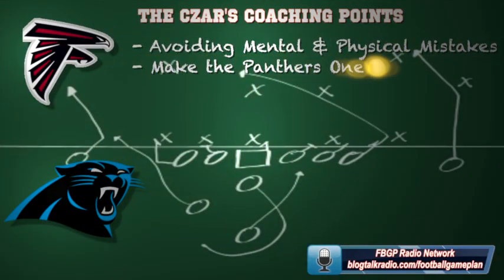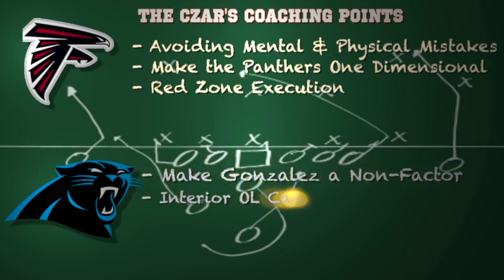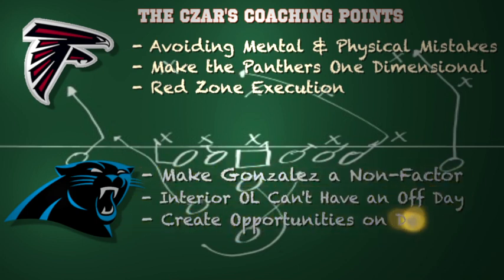Here are some coaching points for both teams. For the Falcons, you want to avoid both mental and physical mistakes. Mental mistakes are blown assignments, penalties, and turnovers. Physical mistakes are getting beat at the line of scrimmage on both sides. They have to dominate the running game and win individual matchups defensively to stop the run, making the Panthers offense one-dimensional. In red zone execution, the Falcons should think in terms of seven and not three — you have to put touchdowns on the board versus Carolina.